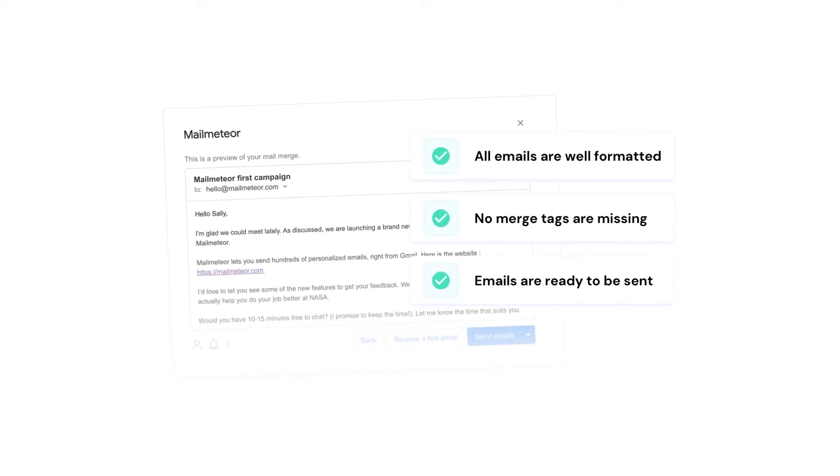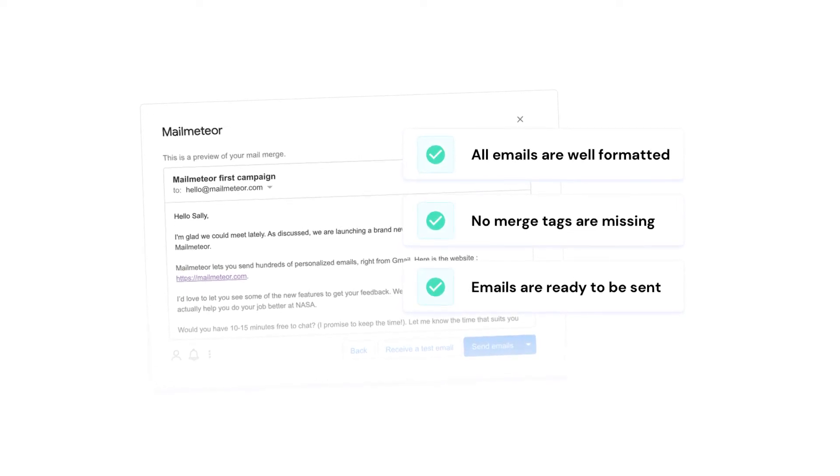And last but not least, MailMeteor will allow you to preview, edit, and perfect your marketing campaign before you send it, so you can have perfect emails drafted every single time.